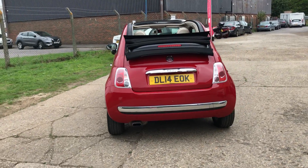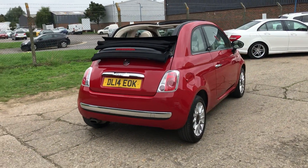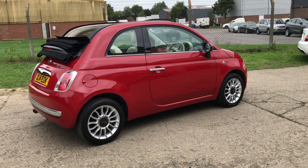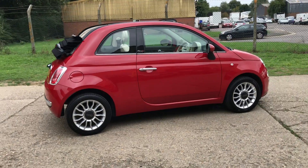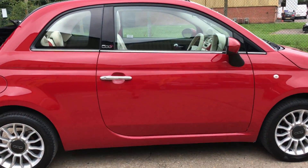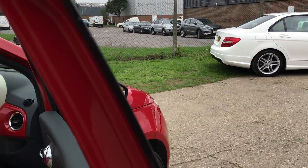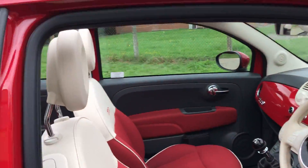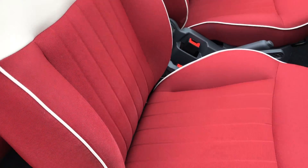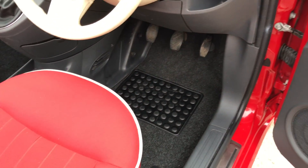The car's in lovely condition. Let's go have a look at the interior — we've got full cream and red cloth upholstery with cream piping and black carpets.